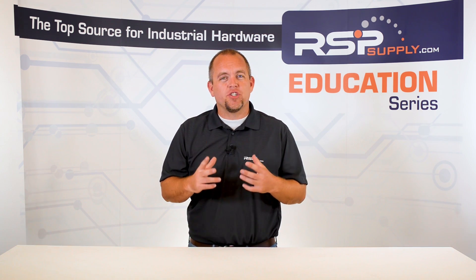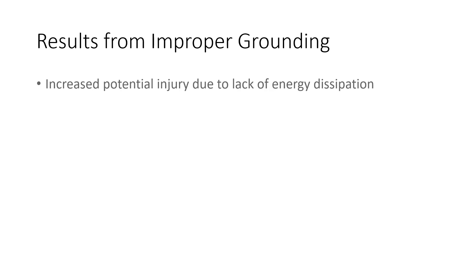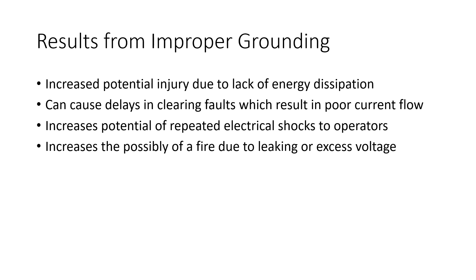On the other hand, when systems are not grounded correctly, there are several issues that can arise. Improper grounding can result in a higher potential being created in the equipment that can potentially pass through the insulation that is found on the equipment that is intended to protect operators, which can be extremely dangerous. Also, it can cause a delay in the clearing of faults that will result in inefficient current flow. Another reason, it can create the possibility of repeated electrical shocks to the operator when the machine or piece of equipment is being used. Also, it can increase the possibility of a fire due to the leaking or excess voltage in the electrical circuitry of the equipment in use.